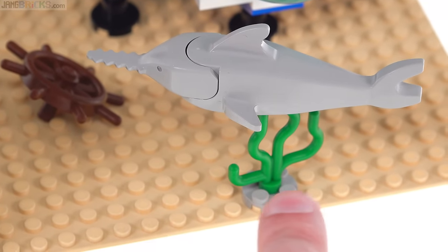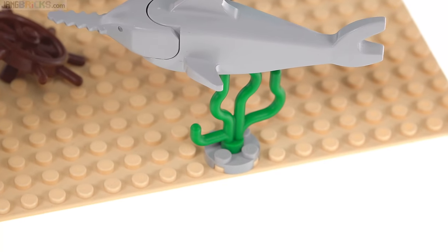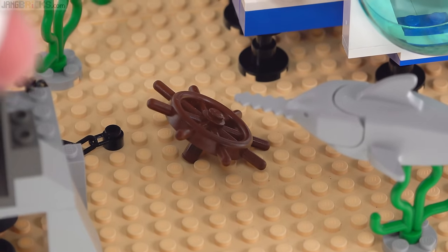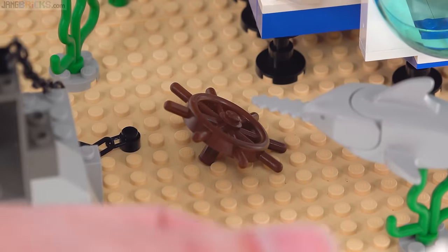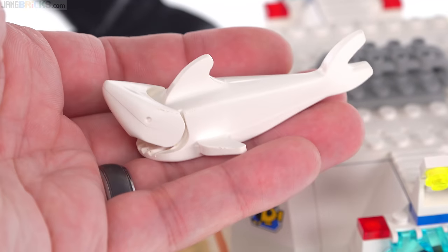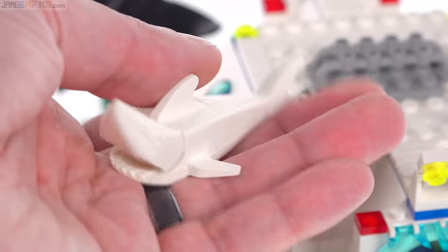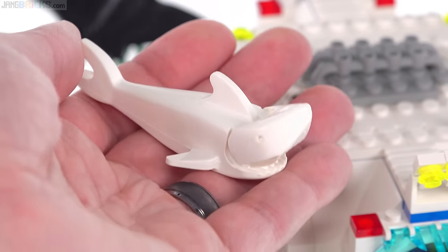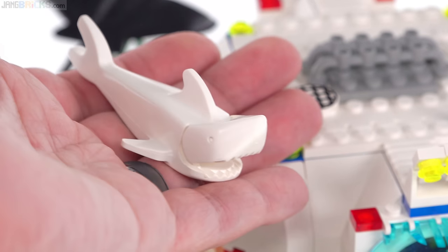More underwater fauna or flora, whichever you want it to be. Another part of a sunken ship right there, and also probably that chain is part of a sunken ship as well. And then just looking at this shark — it's just in white. Old shark, plain white, so you could call it a great white shark. Back in the day, it felt collectible to me.